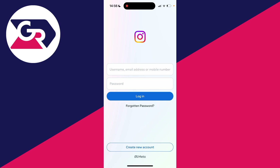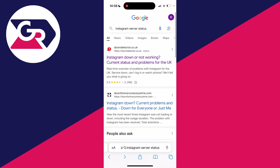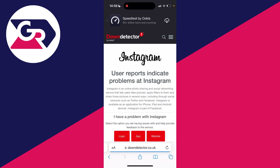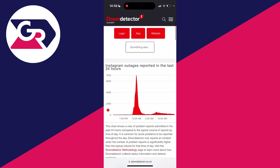First of all, you should go and check Instagram service status. Close the Instagram app, open a web browser, and search 'Instagram service status' or 'is Instagram down' and go to a website like Down Detector. This is a site where users can make reports — as you can see, at this time there's a huge peak of outages, which means there's a very high chance of a problem with Instagram's servers, and that is why we were unable to log in.